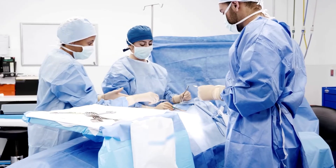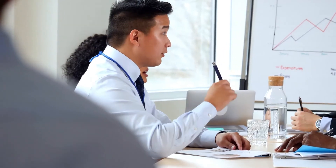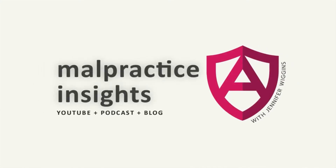Welcome to Malpractice Insights, the show dedicated to helping healthcare professionals understand medical malpractice insurance and providing you with the solutions you need so that you can get back to the work of practicing good medicine. My name is Jennifer Wiggins, CEO of Aegis Malpractice Solutions, and I'm so glad you've joined us today.